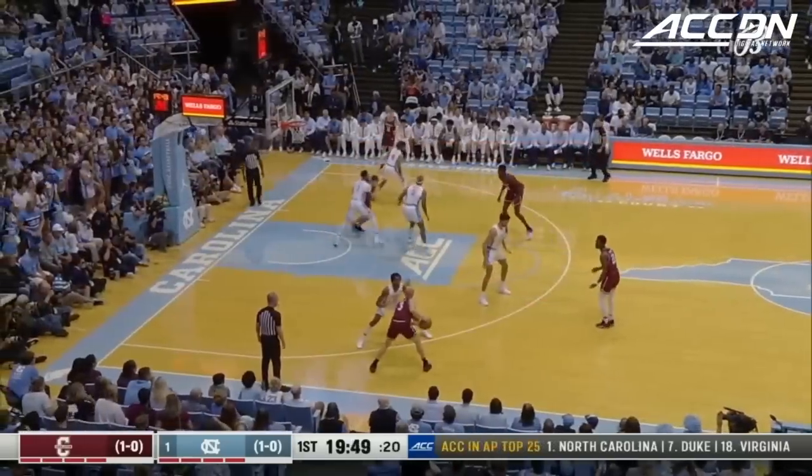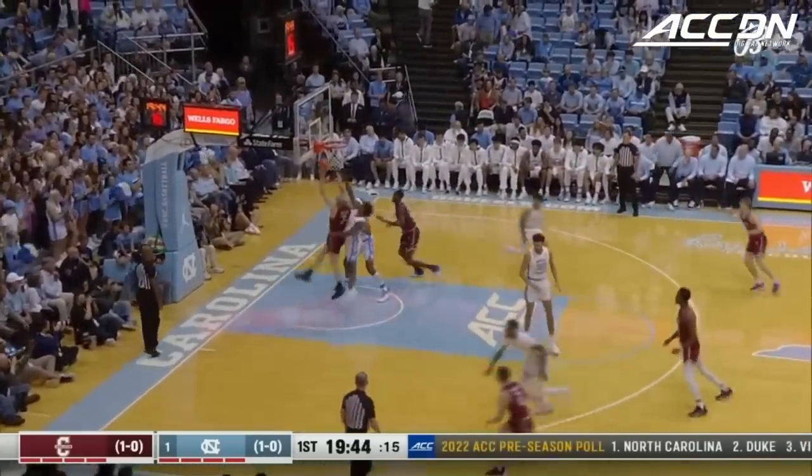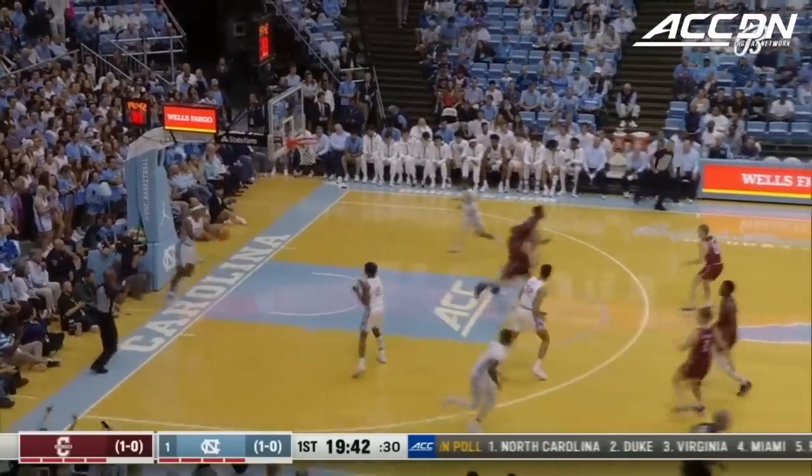A little scripted play here — see if they can get something off the back cut. All defended by Baycott. Dalton Boland takes it baseline and scores.